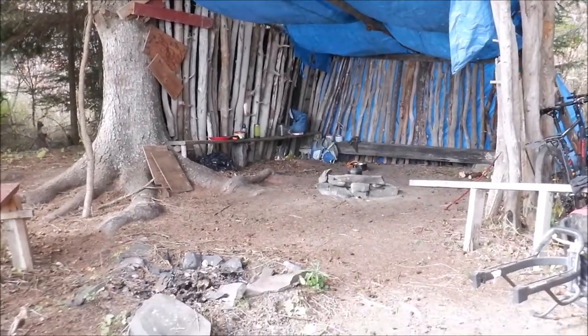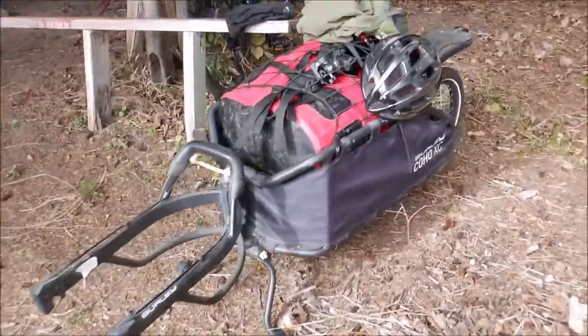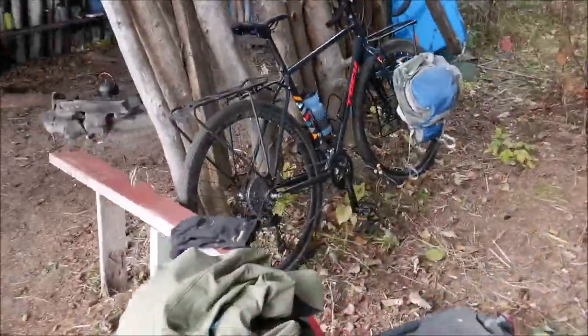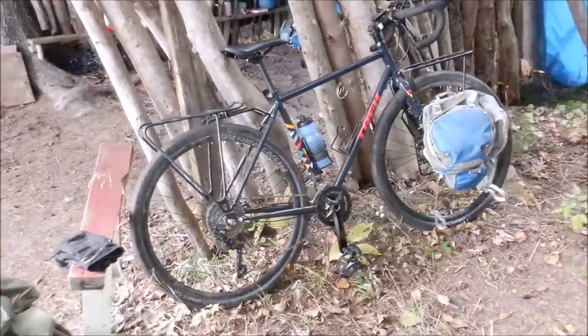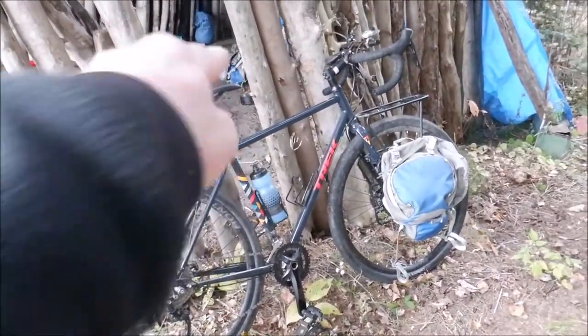So here we are at camp for day three. There's the Burley Coho XC trailer. The Trek 520 Grando. I have one of the front panniers off sitting inside the shelter over there.